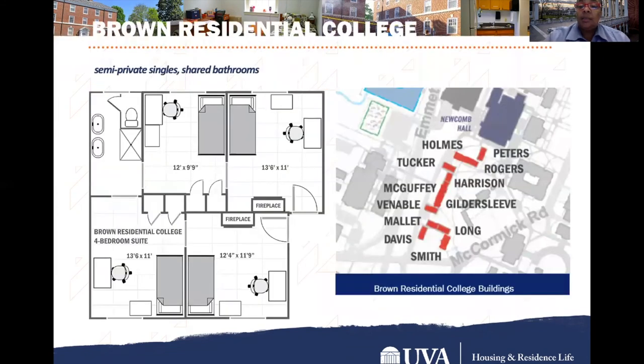There are semi-private singles with shared bathrooms, which students are responsible for cleaning. I call them semi-private singles because students either walk through a student's room to get to their room, or walk through a student's room to get to one of the shared bathrooms. You can see the names of the portals or buildings in the Brown Residential Area on the map on this slide.